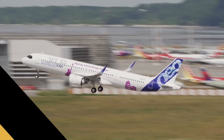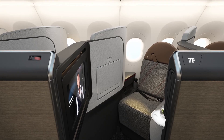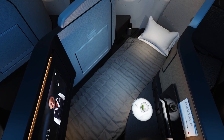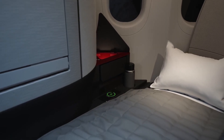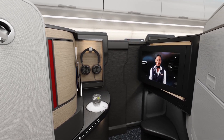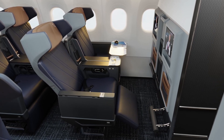Stepping inside, the A321XLR retains the cross-sectional fuselage dimensions of the A320 family, with a cabin width of 12 feet 1 inch or 3.7 meters at floor level, and an internal cabin height of 7 feet 4 inches or 2.25 meters. These dimensions ensure a familiar feel for passengers accustomed to the A320 series, though some might notice the narrower width compared to wide-body jets on long-haul flights.